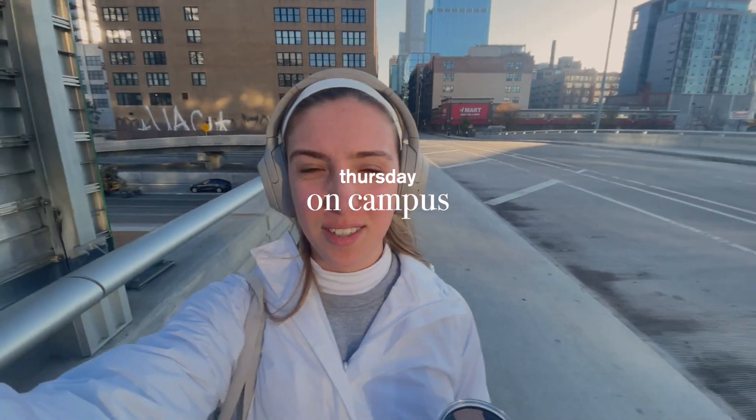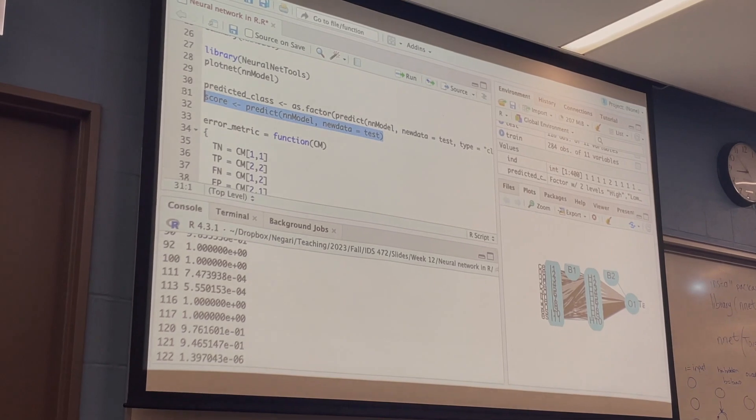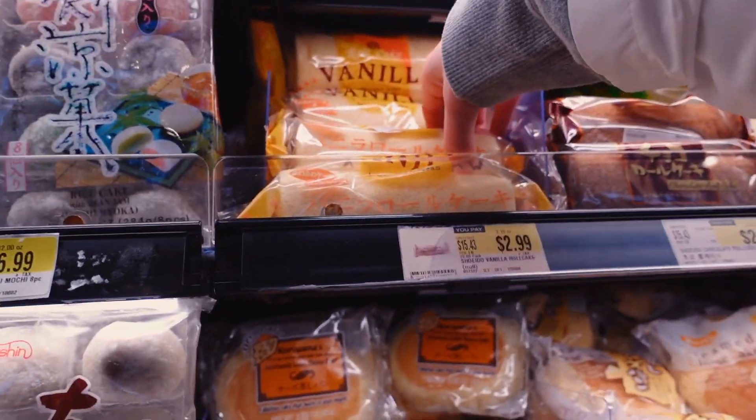Hey guys, I'm walking to school today. We have a long day ahead of us — I'm on campus for 12 hours.